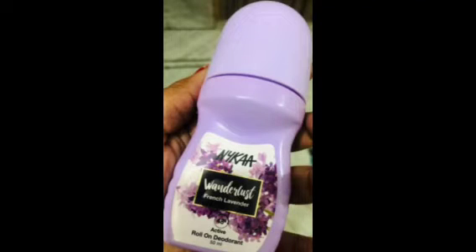Hi friends, welcome back to my channel. Today I am going to show you a new review. My name is Wanderlust French Lavender Roll-On Deodorant.